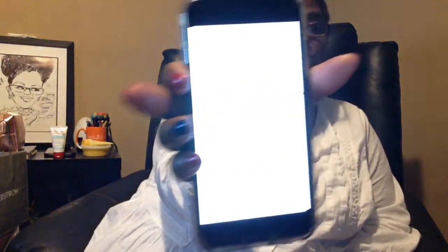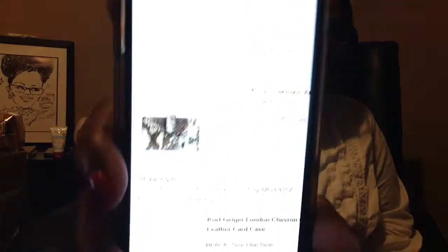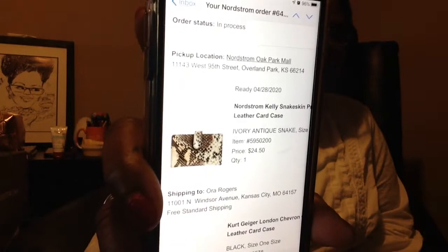So this is the item that I went and picked up. You definitely can't see it, it's so bright. This is the item — it is called the Nordstrom Kelly snakeskin print card case.